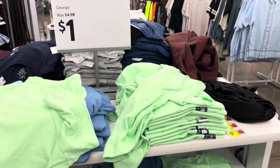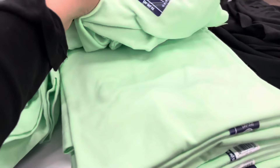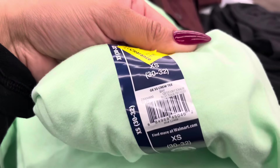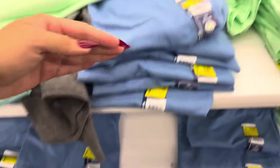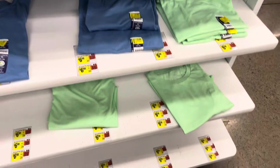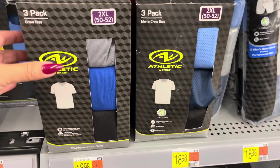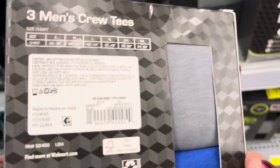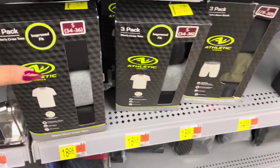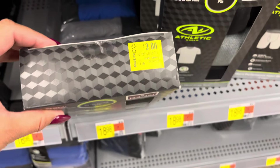Keep watching these t-shirts because my locations are all on clearance for $1, so definitely check your stores. This store has a decent amount left. I found a three-pack of t-shirts on clearance for $3. They do have several left and they are marked — see, like these are marked to $3.